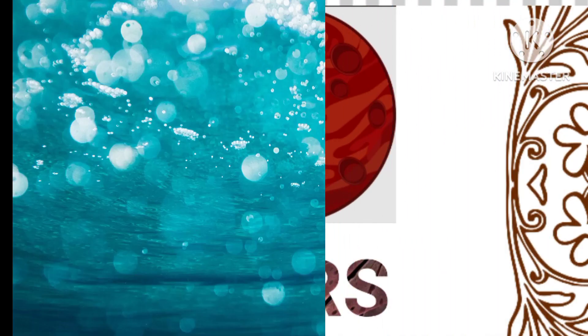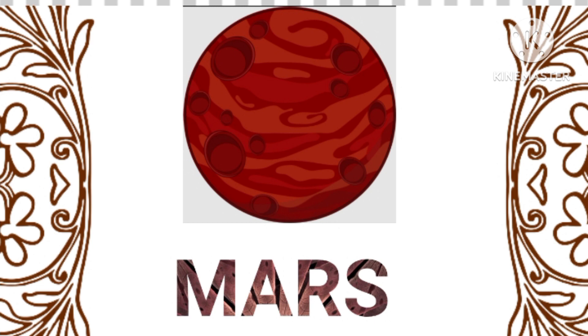Mars, often referred to as the red planet, has a thin atmosphere and evidence of ancient rivers and lakes, leading scientists to believe it may have once harbored life.